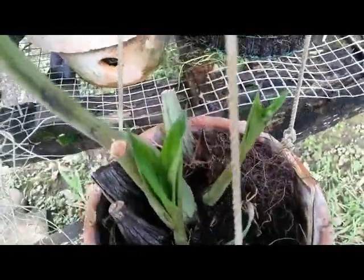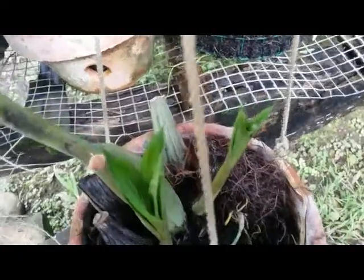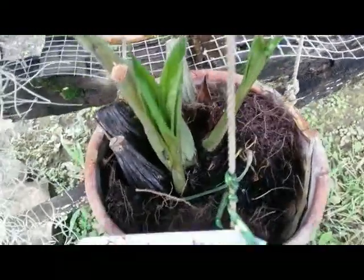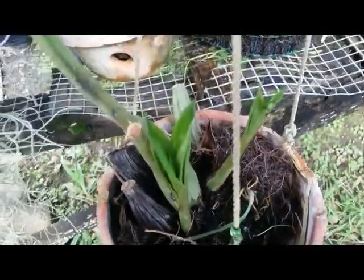When flowering, this plant has a beautiful flower — cluster pendant hanging down. One flower. A species orchid of Indonesia.